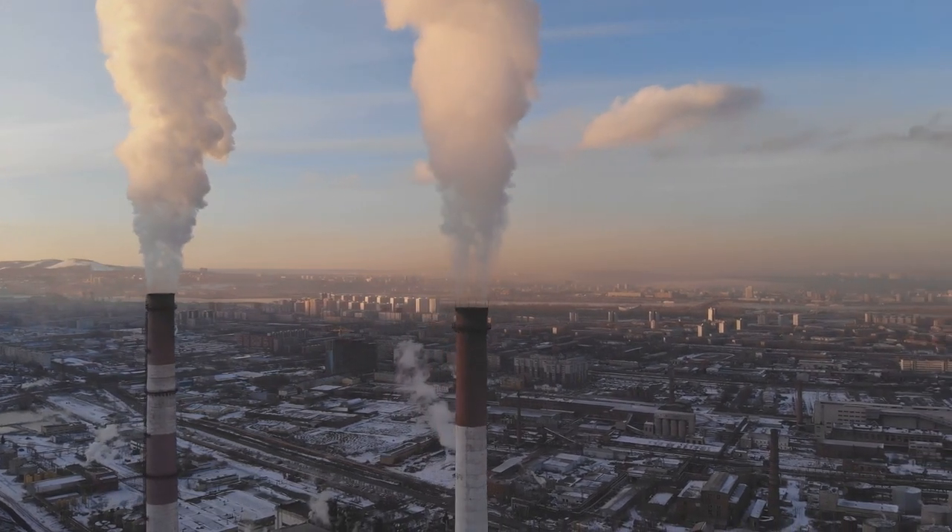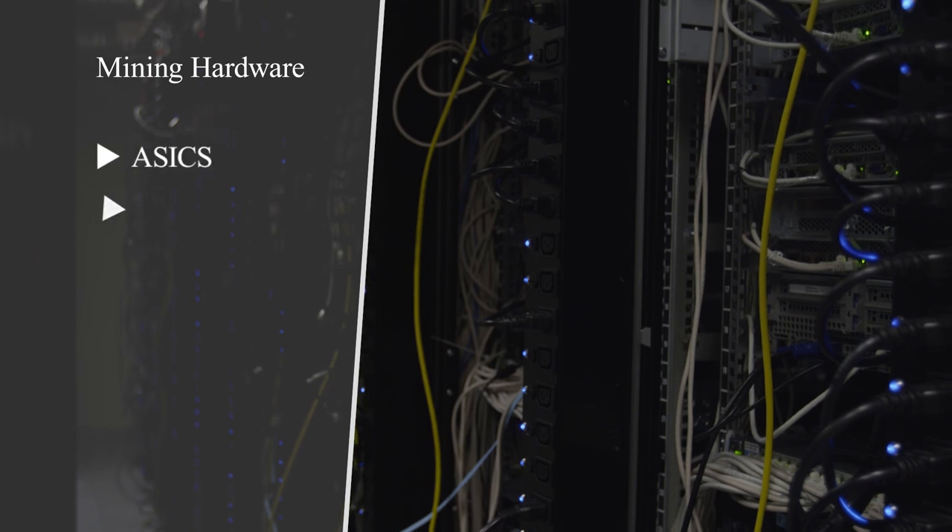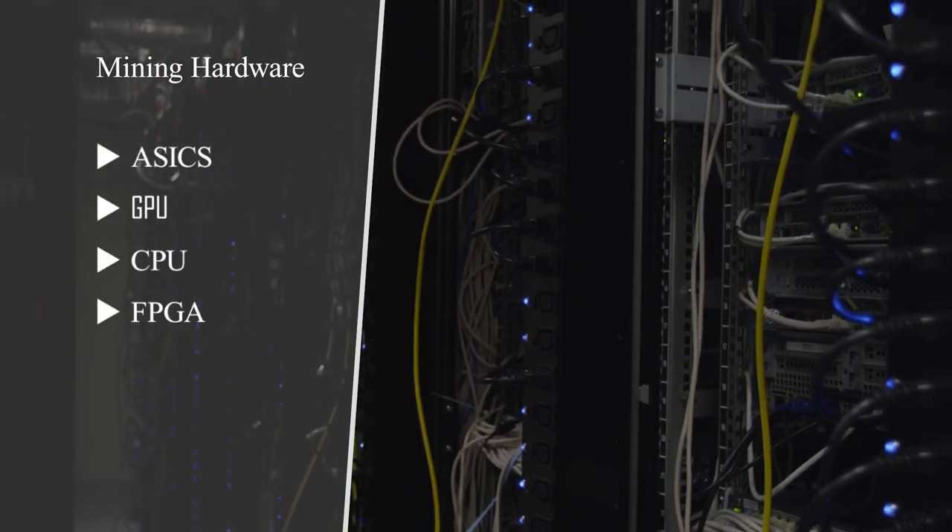Before investing into mining, you want to calculate both of these metrics. This brings us to mining hardware. There are currently four types of mining hardware: ASICs, GPU, CPU, and more recently FPGA.